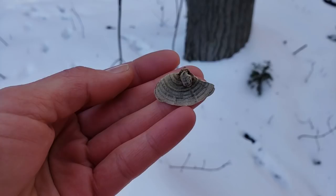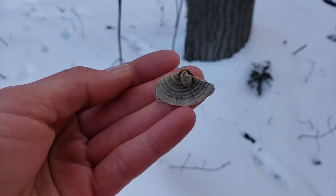The turkey tail mushroom is a medicinal mushroom and has a lot of purported immune system benefits. I ingest it in the form of tea. Another thing you can find in the woods in the wintertime is birch chaga, and it also has a lot of purported health benefits.